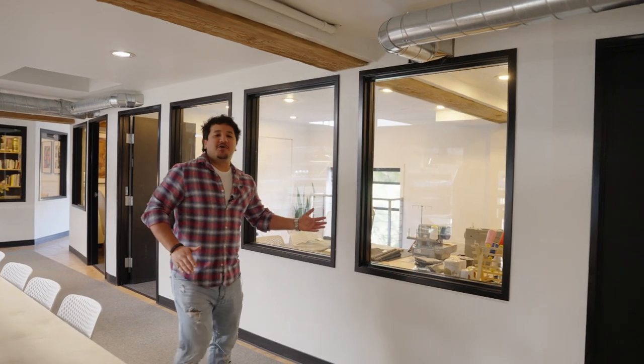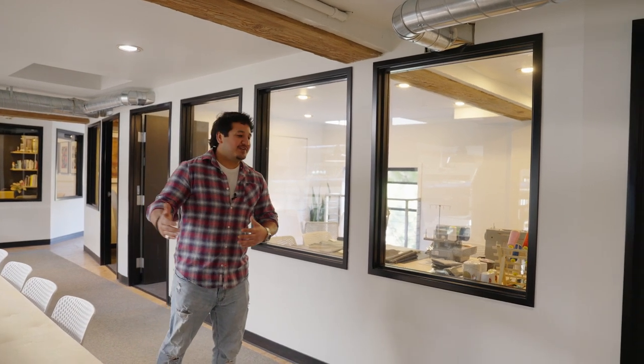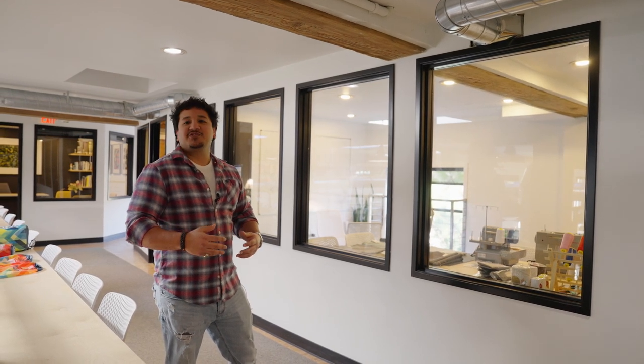Over here we have a couple more conference rooms, one of which is slowly being converted into a research and development slash prototype room — name's still in progress. Our product team just snagged a sewing machine and a bunch of different fabrics to play around with, do some research and development, and figure out that next great Rumpel product.